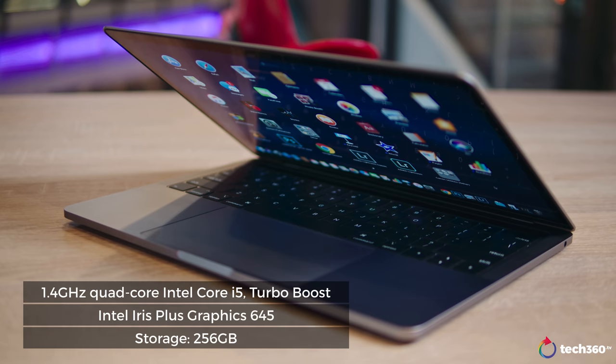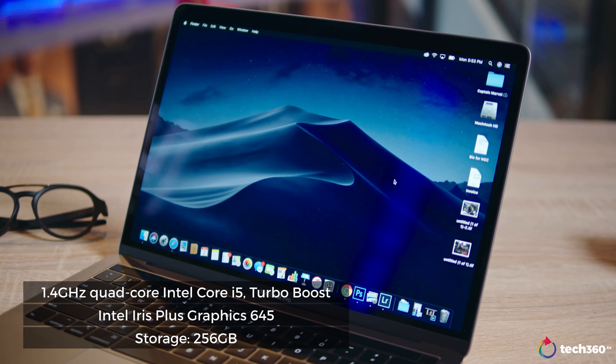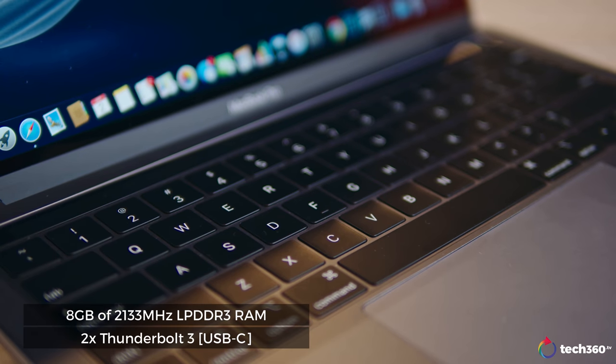You've got the 1.4 GHz quad-core i5 eighth-generation processor, the Intel Iris Plus Graphics 645 card, and 256 gigabytes of storage on the version I have. It starts at 128 and goes up to two terabytes. Eight gigabytes of RAM, two Thunderbolt 3 ports. We're going to talk through this from the design to the internals, and then I'll get to what I like and what I don't like about it.